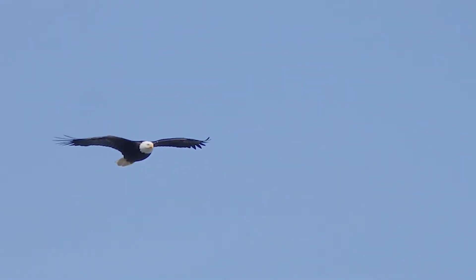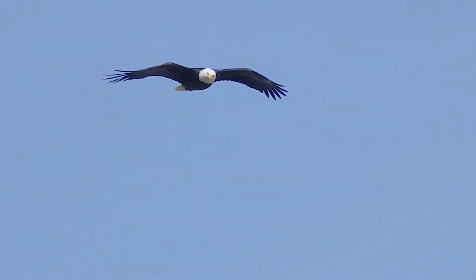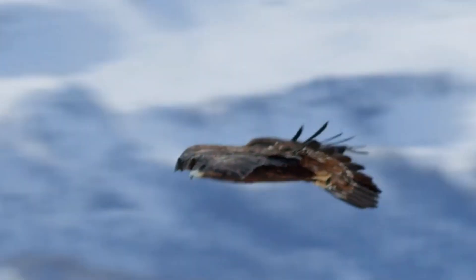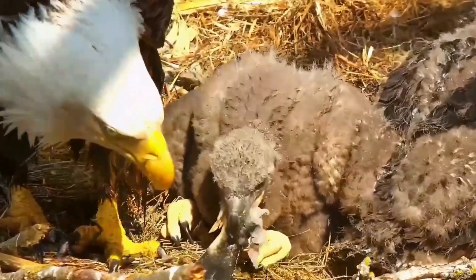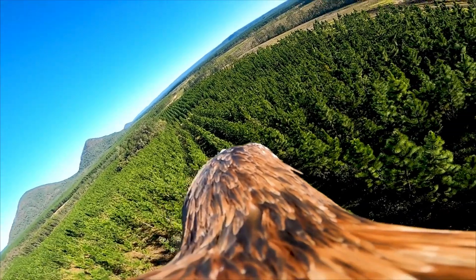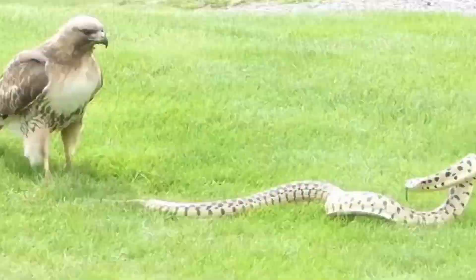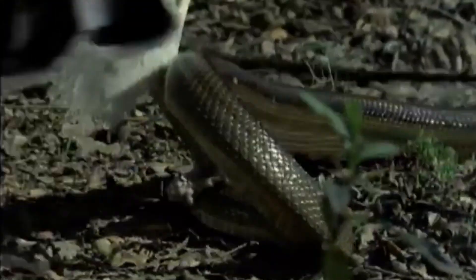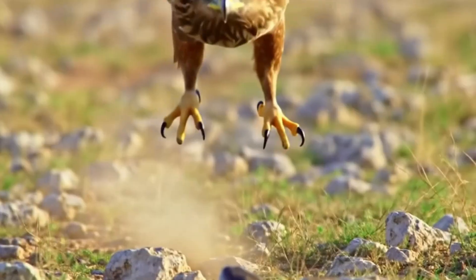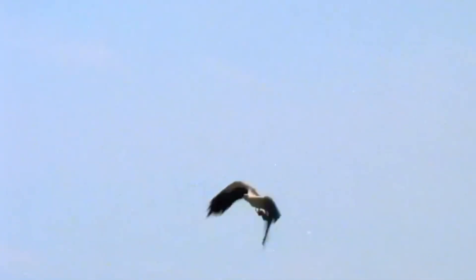Serpent eagles and snake eagles turn a dangerous meal into a repeatable craft. Armor buys the first seconds. Eyesight and angles buy the next. A pin-and-steer footwork ends the fight. Forest birds drop like questions through leaves; open-country birds write long sentences on thermals before the final period. Either way, the math is the same: control the head, respect the arc, finish fast, and lift clean. Learn that grammar, and the forest floor becomes legible — the leaf that twitches, the heat that shimmers, the coil that gives itself away. And the next time the canopy cracks and the world goes still, you'll know you've just watched courage expressed as geometry: talons tracing the safest line through a dangerous shape.